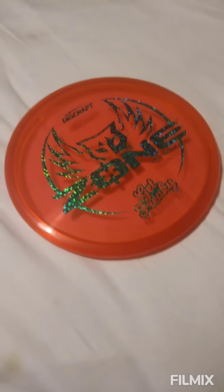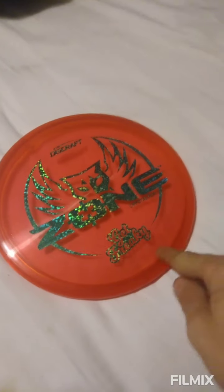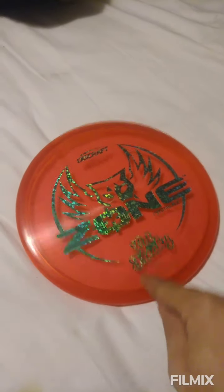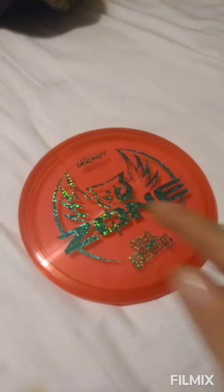It's no surprise to many that know me that this disc right here, this Crystal FLX Flix Zone, is one of the top contenders in my bag. It's got the flight numbers of 4, 3, 0, 2.0. And let me tell you, this disc is great for these things.